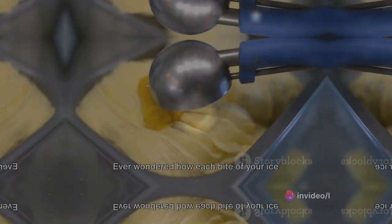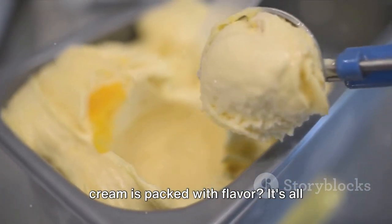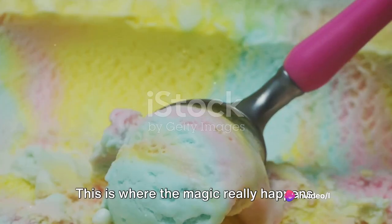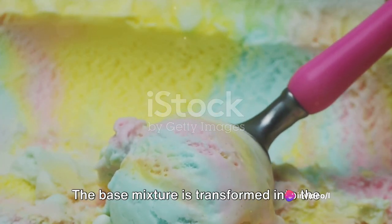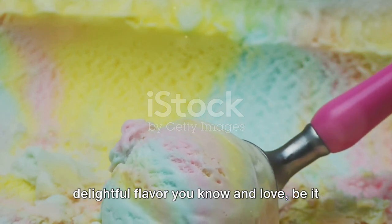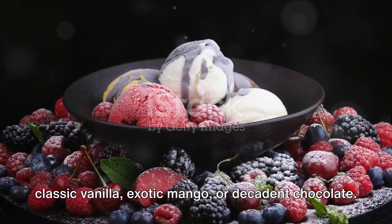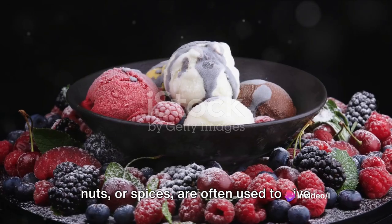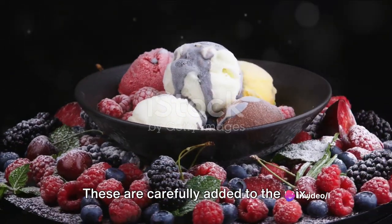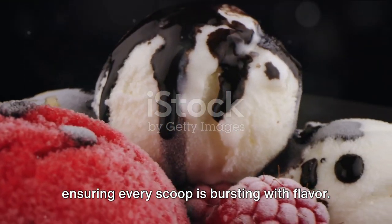Ever wondered how each bite of your ice cream is packed with flavor? It's all thanks to a process called flavor infusion — this is where the magic really happens. The base mixture is transformed into the delightful flavor you know and love, be it classic vanilla, exotic mango, or decadent chocolate. Natural flavorings derived from fruits, nuts, or spices are carefully added to the mix, ensuring every scoop is bursting with flavor.